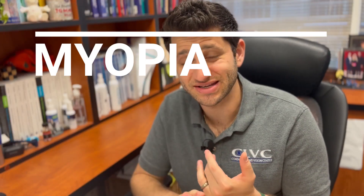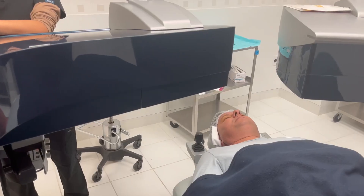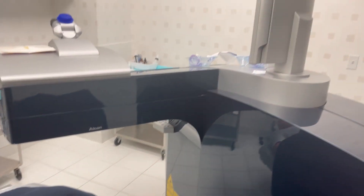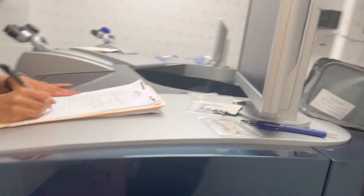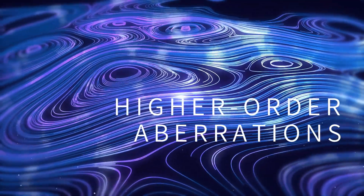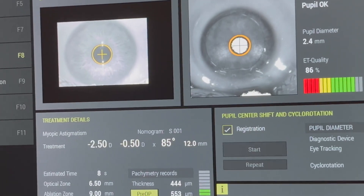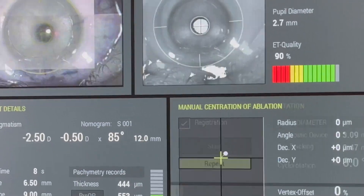LASIK is used to treat nearsightedness, farsightedness, and astigmatism. There are ranges of values to consider depending on your surgeon's equipment. We use an Alcon WaveLight EX500 system that does an excellent job of not only removing tissue precisely, but also accounting for higher-order aberrations — unwanted consequences inherent in changing the shape of your cornea. This can induce glare, halos, and sometimes shadows, which can be problematic. Older lasers without automated centration checks tend to have more of these problems.